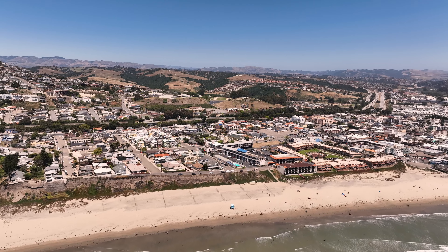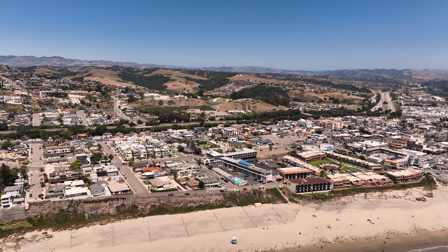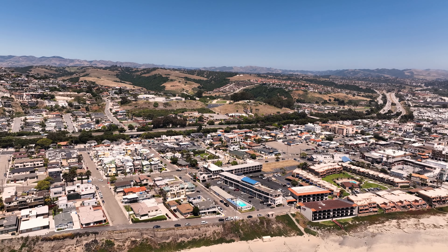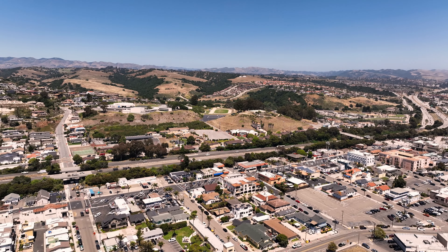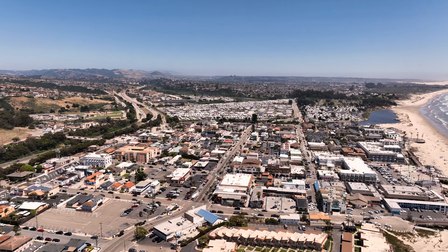Pismo Beach enjoys a mild Mediterranean climate with cool, dry summers and mild, wet winters, offering comfortable and pleasant weather throughout the year. Each season brings its unique charm, making it a delightful destination no matter the time of year.